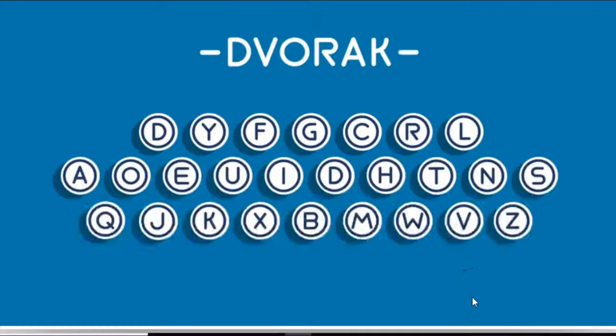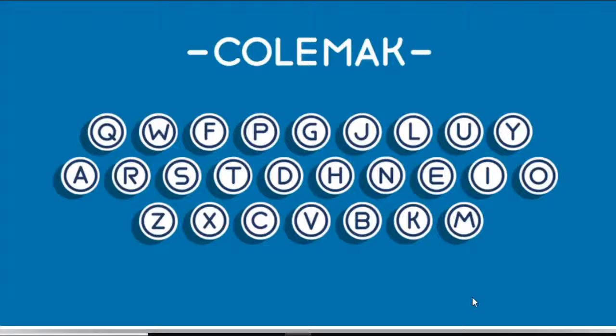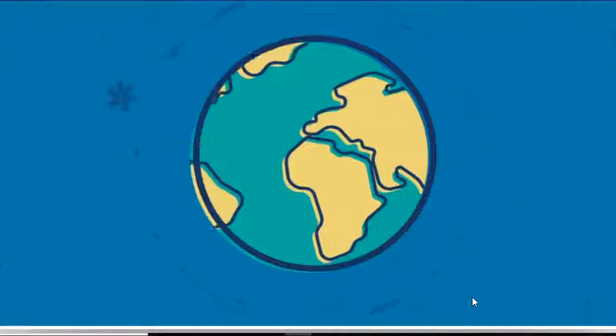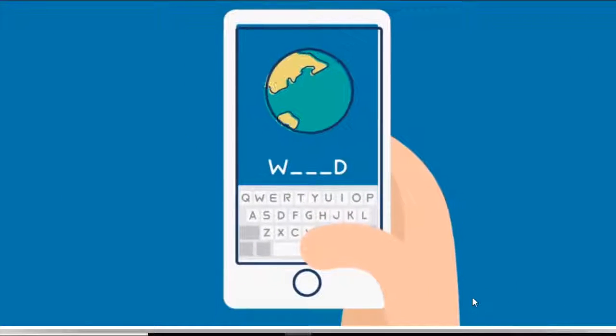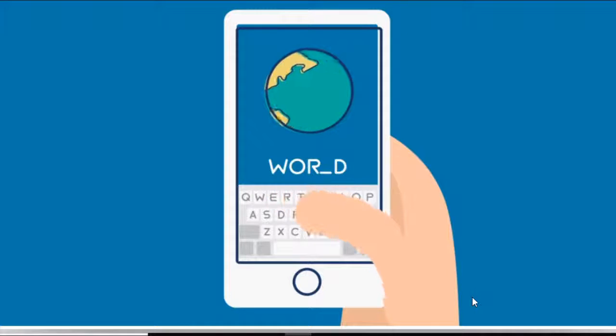More recently, some inventors have designed new clever layouts, such as Dvorak and Colemak, that claim to make your hands do less work. Yet QWERTY remains the most popular keyboard layout in English-speaking countries. Isn't it interesting how a solution to a mechanical problem from 140 years ago determines how we use technology today?